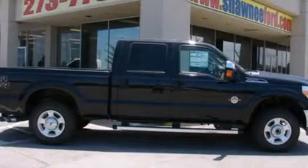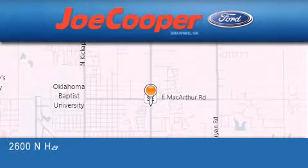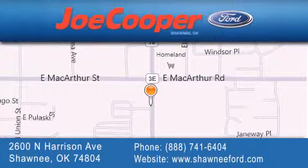Please call us today for more information on this great vehicle. Joe Cooper Ford Shawnee is located at 2600 North Harrison Avenue in Shawnee. Our goal is to exceed all of your expectations to ensure that you'll return for future visits.